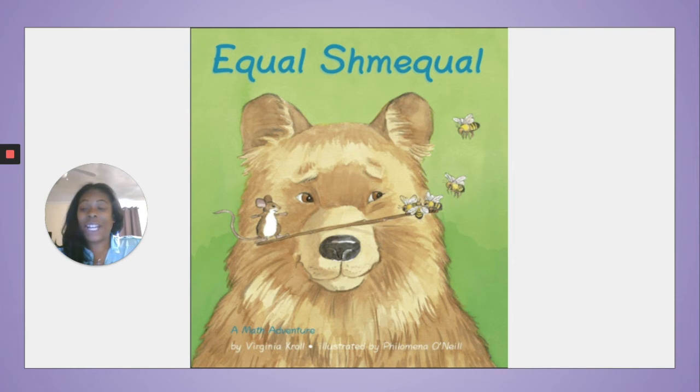When you are finished, join me so we can complete three practice set questions. I'll see you soon. Have fun reading the book.